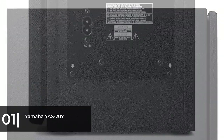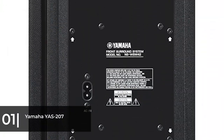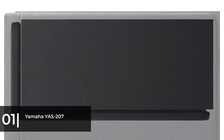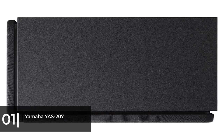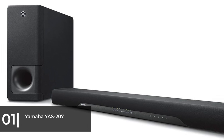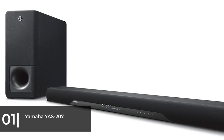This soundbar has the most important connectivity options including HDMI ports, a 3.5mm auxiliary input, and Bluetooth. The HDMI connectors support 4K and HDR video pass-through, so the YAS-207 doesn't degrade the video quality of content you play through your stream box or Blu-ray player if you connect them directly to it.